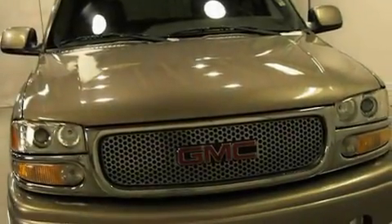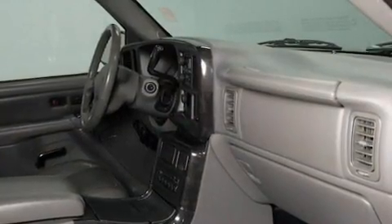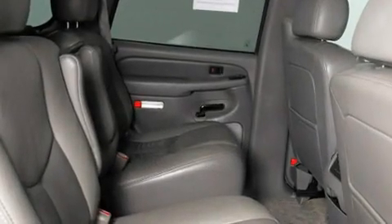Memory settings for the driver's seat positions, so you can recall your favorite position with the push of one button. An auto-dimming rearview mirror, a premium audio system, leather seats, and air suspension running boards. Traction control and stability control systems, heated seats, and cruise control.